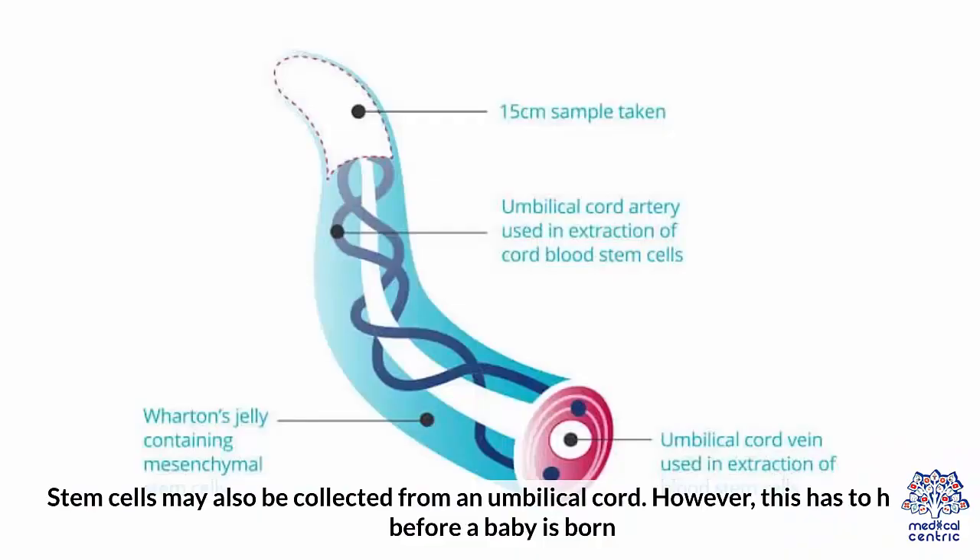Stem cells may also be collected from an umbilical cord. However, this has to happen before a baby is born.